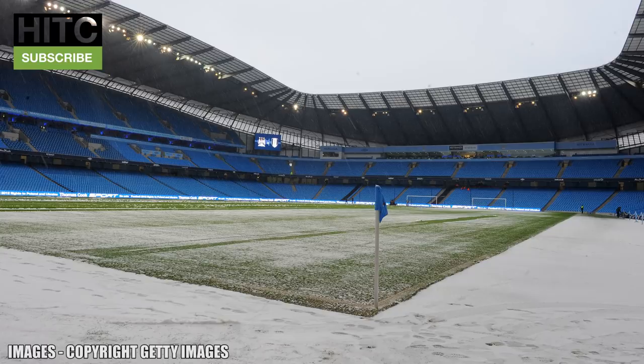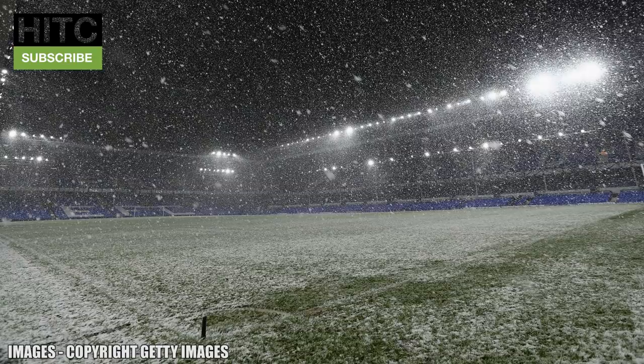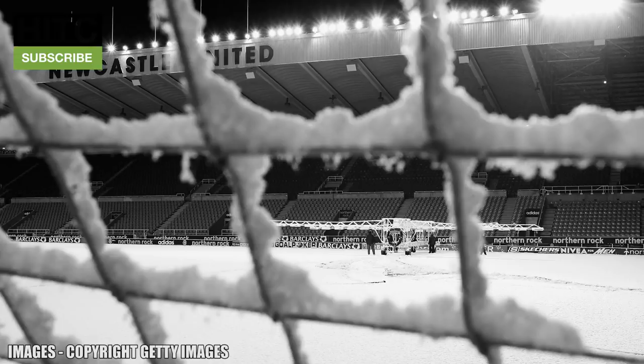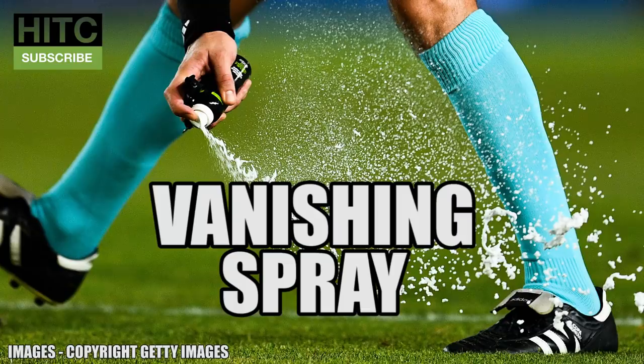Next up we've got undersoil heating. Maybe something not as significant as the other things on this list, but without a pitch we can't play. The first ground in England to have undersoil heating was Goodison Park in 1958, and it is now something that the majority of Premier League clubs have, despite not actually being a requirement. The undersoil heating stops games getting called off due to snow or frozen pitches, which is great because there's nothing more annoying than your game of football getting called off.